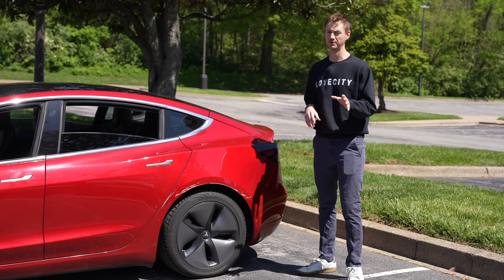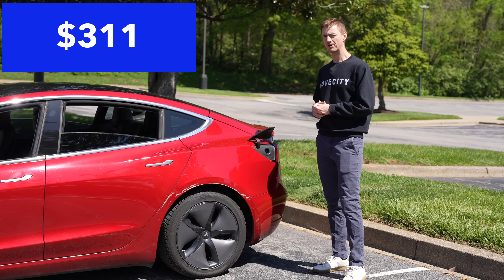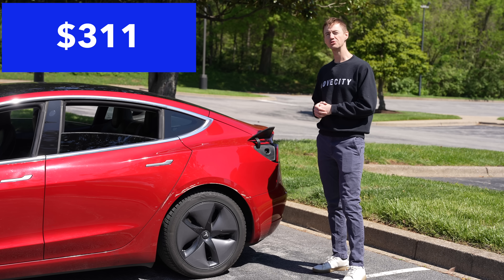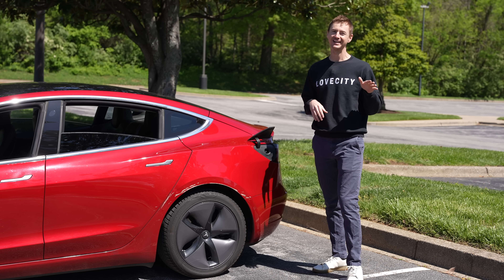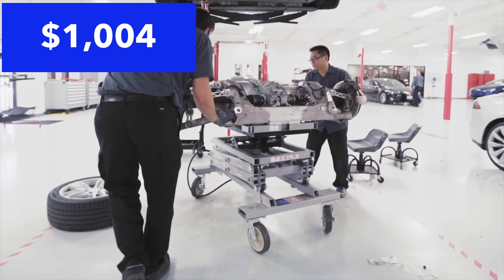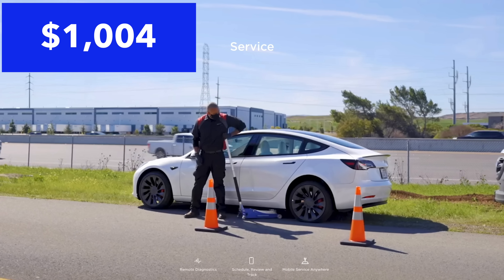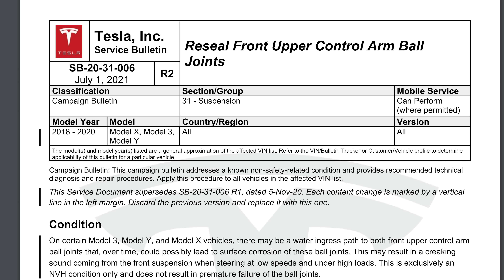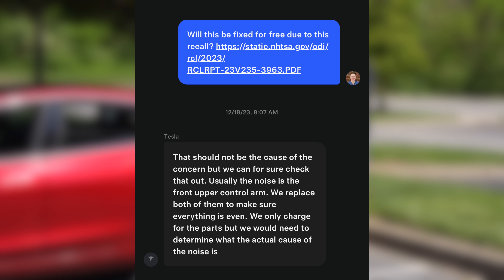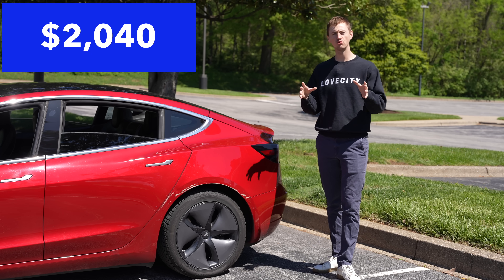A very expensive surprise was when the charge port door stopped automatically opening and closing — that repair came to over $300. And the most expensive repair was $1,000 to get the front control arms and lateral links replaced. If you know anything about early Model 3s, it's almost a guarantee your control arms will need replacing — it's just a matter of when. I asked Tesla if it was covered under a recall, but they said no. So my total out-of-pocket costs for post-warranty repairs and service came to about $2,000.